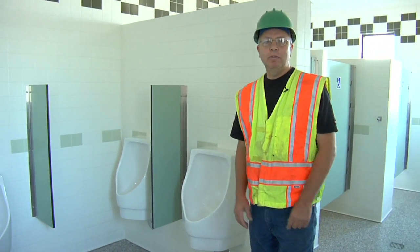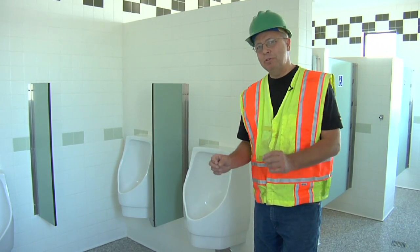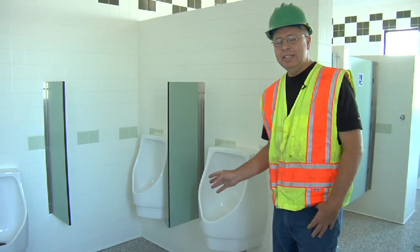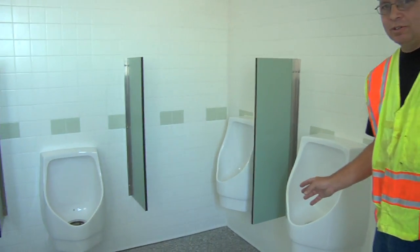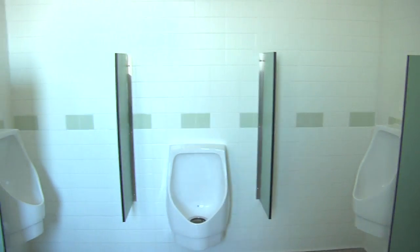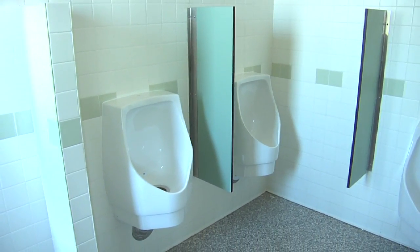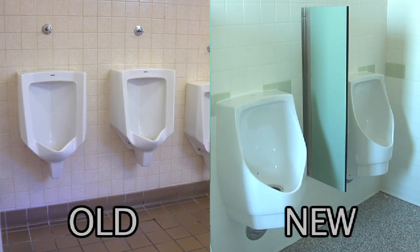This is a typical men's toilet room. Maybe not the most glamorous thing to talk about, but these are the men's urinals — and these are water-free urinals. Typical savings, as advertised, are 40,000 gallons of water per year. They're clean, they're safe, and they work.